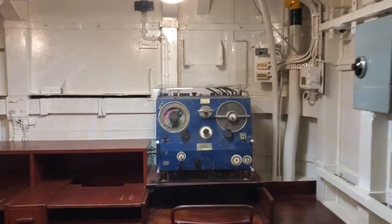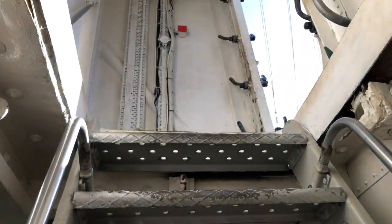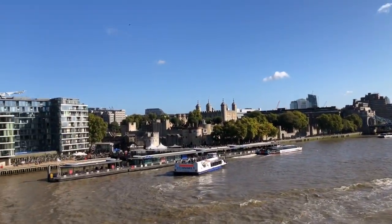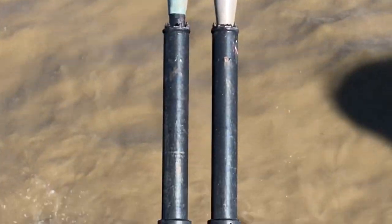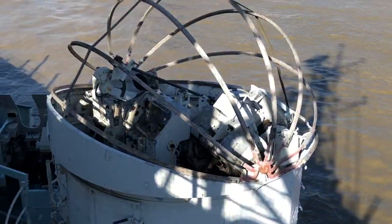That's the flag deck up there. There's something on the flag deck now. Here we have a nice view of the Tower of London just over there, and Tower Bridge. Looking down at some of the guns.